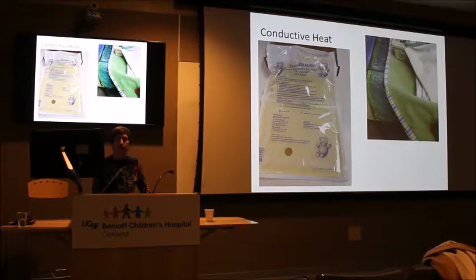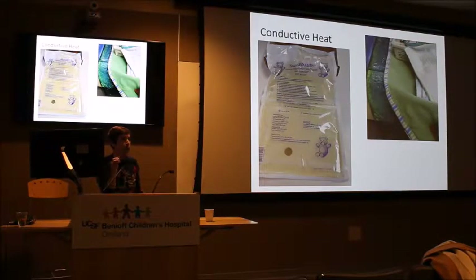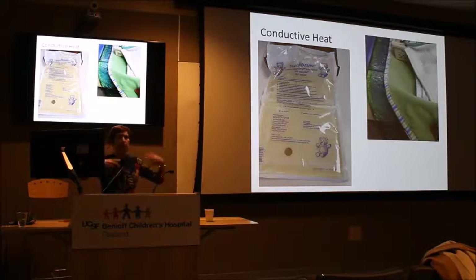For conductive heat surfaces, we have the transformer mattress and the Drager bed's gel mattress. The gel mattress can be raised up to 38.5 degrees, and if the baby isn't buried in a bunting with too much bedding, it can be a very effective way to heat the baby. We've used this during operations performed in the NICU, but you do have to remember to minimize bedding and crank up the gel mattress.